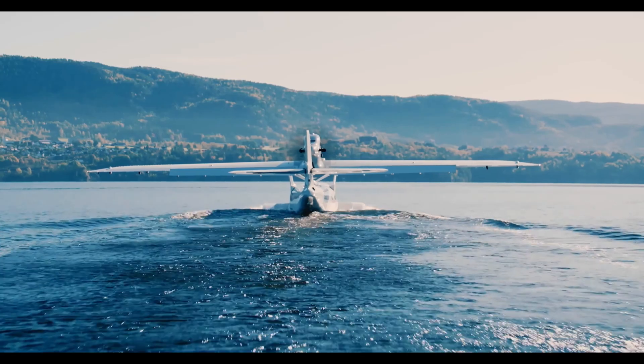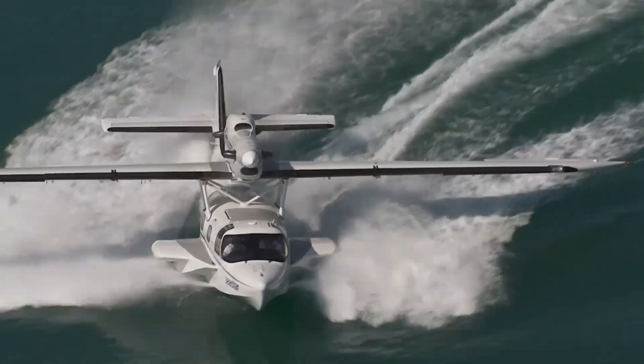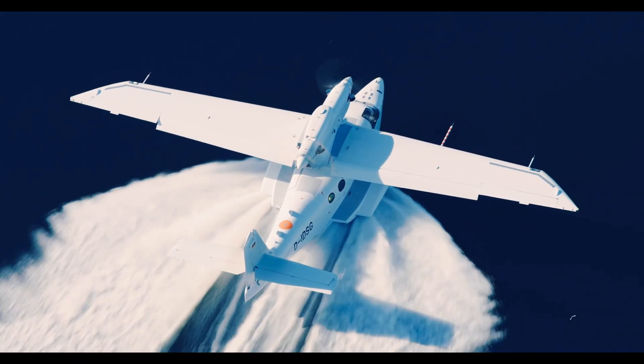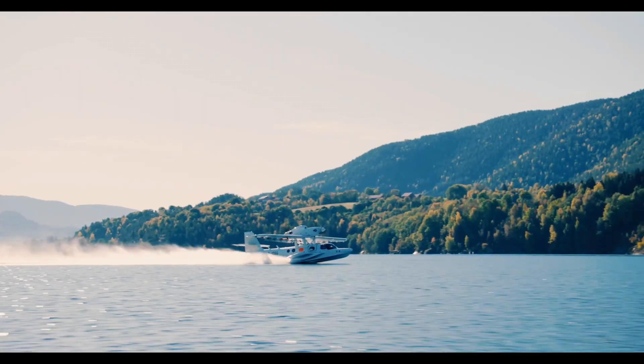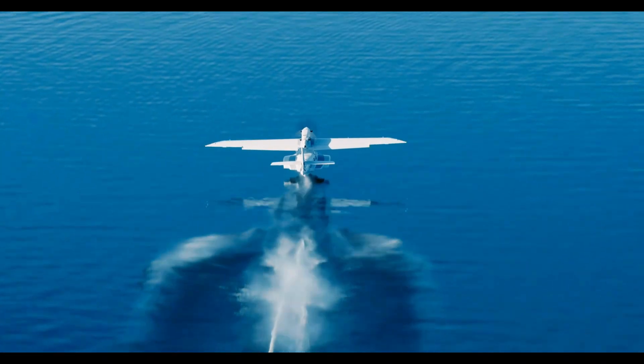Whether it's hopping between island resorts, conducting marine patrols, or serving remote communities, the Seastar is built for versatility. It can land on runways or open water, turning oceans and lakes into airstrips. It's not just an aircraft — it's a key to places that others can't reach.